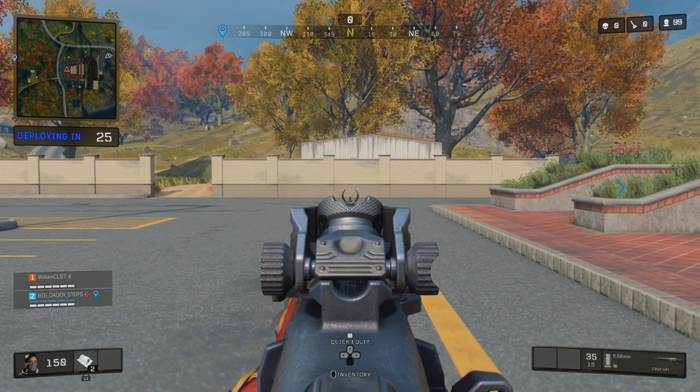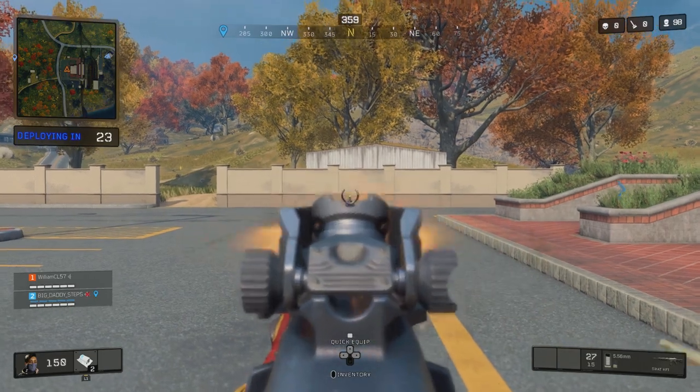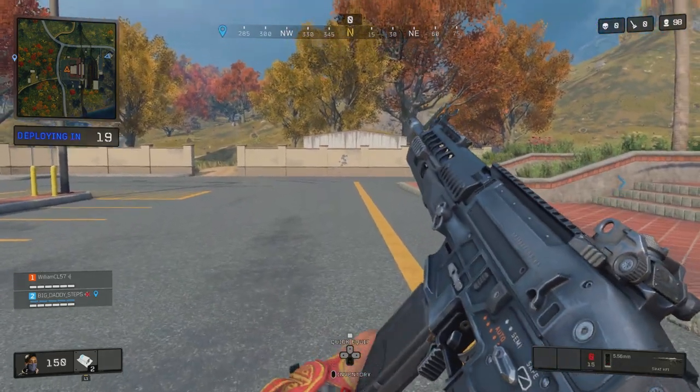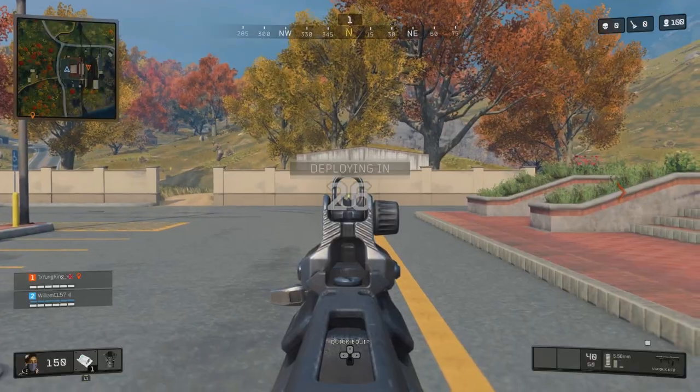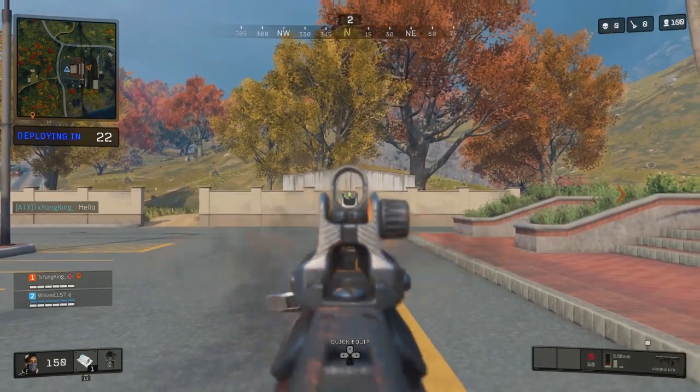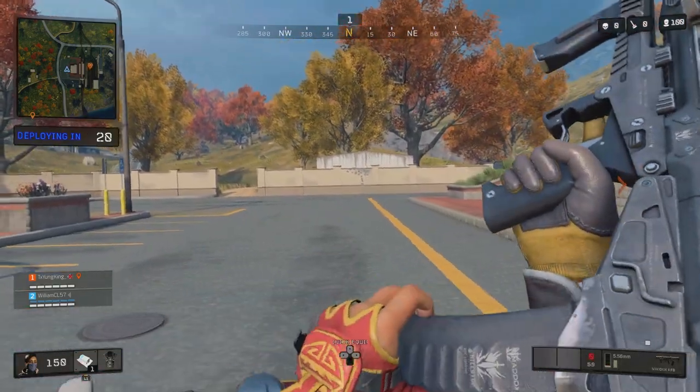The only thing we haven't talked about yet is recoil, so let's take a look. This is without any attachments, and I'm not trying to control the recoil at all — it actually has a pretty tight recoil pattern. For comparison, I went ahead and did the Maddox; however, I don't think it really stands a chance without putting a stock on it. The recoil was pretty intense, but that's expected with a faster rate of fire.